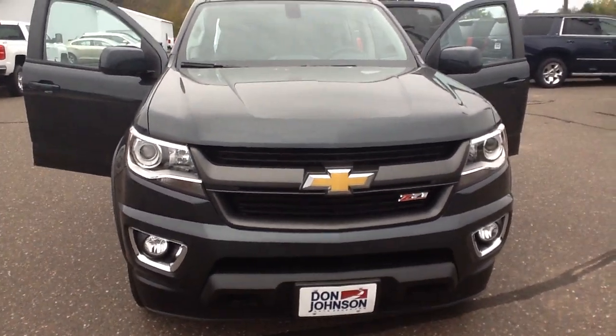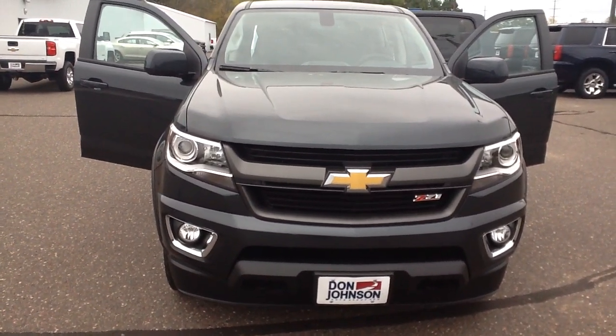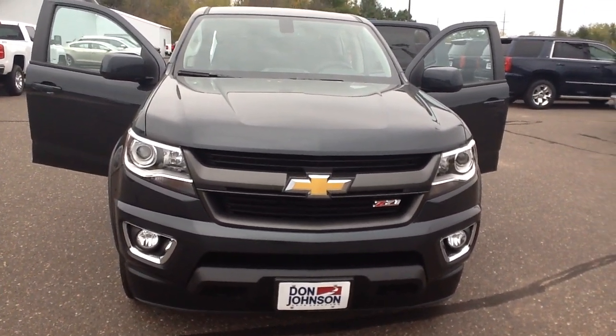Hello, this is Pam Davis with Don Johnson Motors in Hayward, Wisconsin. What you're looking at here is our 2018 Chevy Colorado four-wheel drive Z71 in a graphite metallic color.